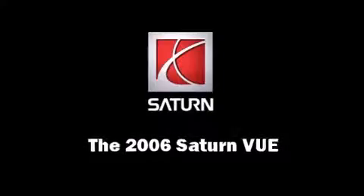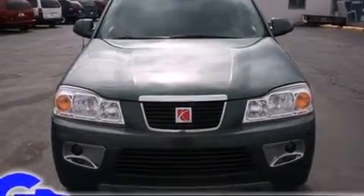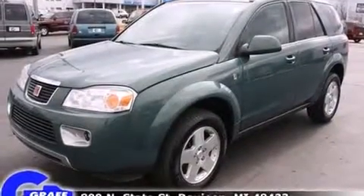Take command of the road in the 2006 Saturn VUE. It features an automatic transmission, front-wheel drive, and a 3.5-liter six-cylinder engine.